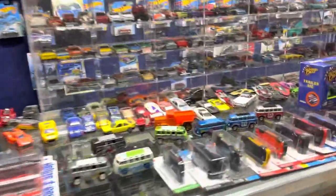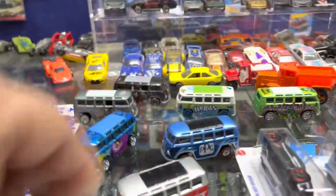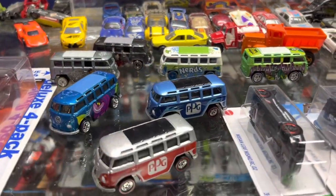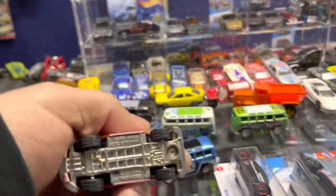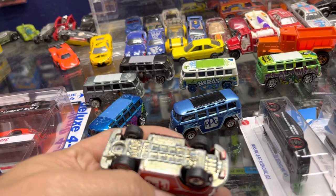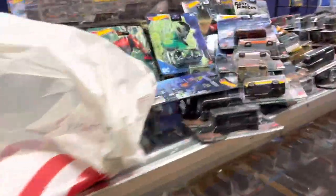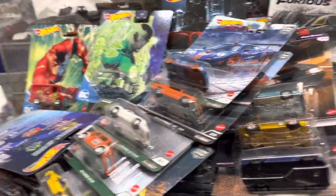Thank you guys for checking in. I have a customer who just bought buses — he likes Volkswagen buses, so he bought all these. They're very nice — look at this! Wow, that's a lot of nice Volkswagens right there. They call this a Volkswagen Deluxe Station Wagon — it looks like a bus to me, but it's a station wagon.